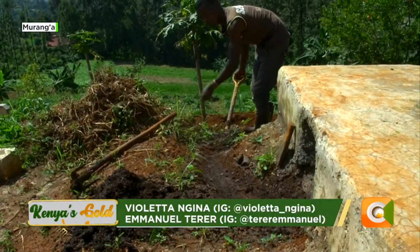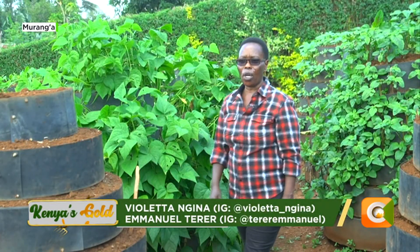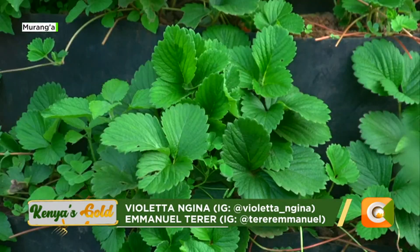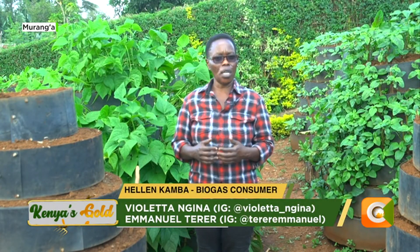If you look at where I am, I have introduced another system of farming we call corned farming, although some people call it moisture storage gardens, others call them vertical gardens. These gardens are basically for people who don't have big farms. Like you can see this — the place I have placed these gardens, it's a very small farm but the production is big.